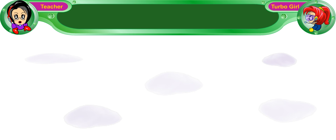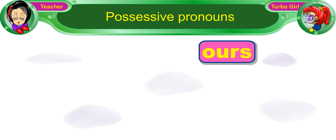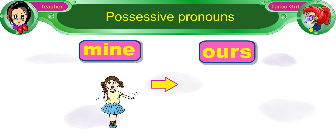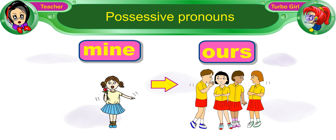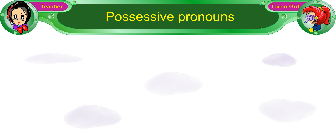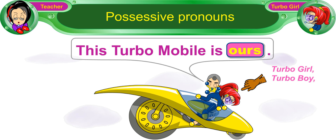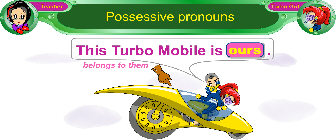Let's move on to the plural forms of possessive pronouns. Ours is the plural form of mine. We use it when there are more than one speakers referring to themselves. For example, if you say, 'This Turbo Mobile is ours,' the possessive pronoun 'ours' refers to Turbo Girl, Turbo Boy, and Turbo Baby. So we know that the Turbo Mobile belongs to all three of you.